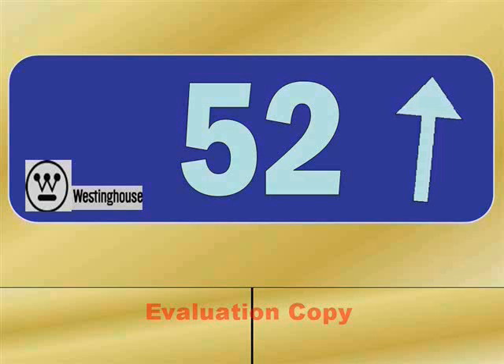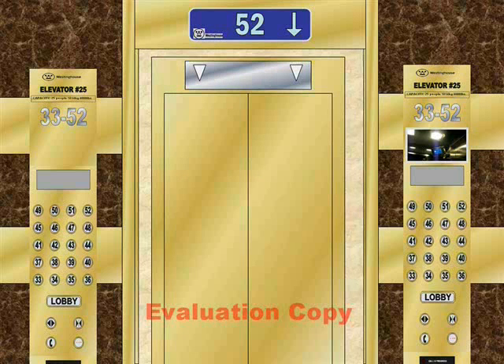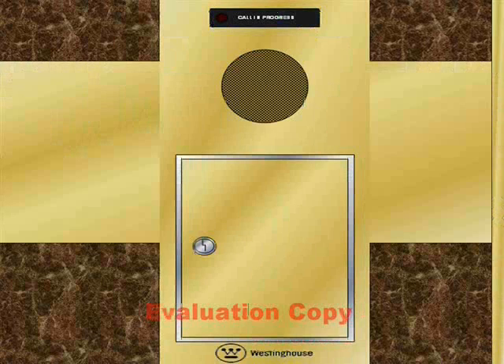52nd floor, going down. 52nd floor. Pretty nice. This is the key — the control panel, which is locked. There's a Westinghouse logo at the bottom right there. There's the microphone.